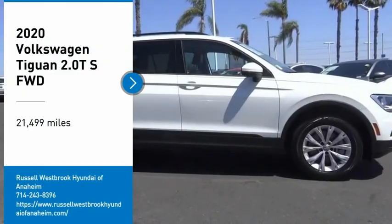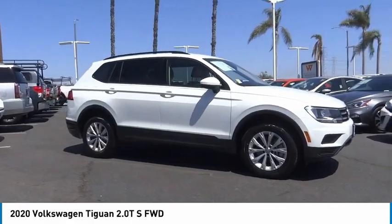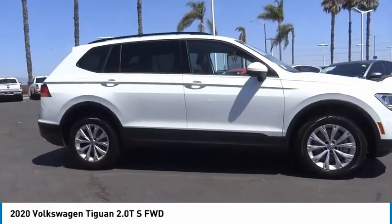Take a ride in the 2020 Tiguan. With Volkswagen Tiguan, it's good to be turbo. Turbo with class.